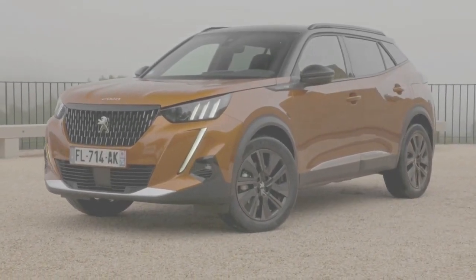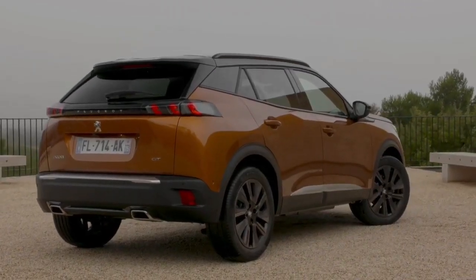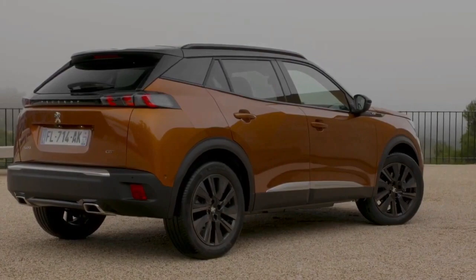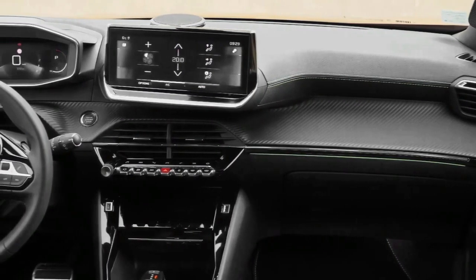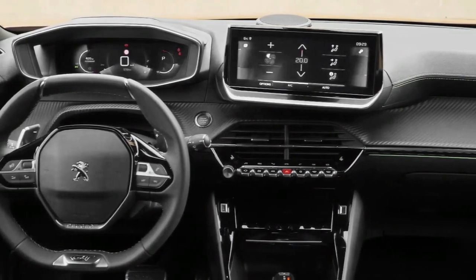What is it? This is the — deep breath — Peugeot 2008 GT Premium 1.2 PureTech 155 E8 SNS, which is quite a mouthful. Apart from having a name that could stretch the entire width of the boot lid, it's also the flagship version of the French firm's most compact of compact crossovers, combining the most powerful engine available with the most lavish array of equipment.